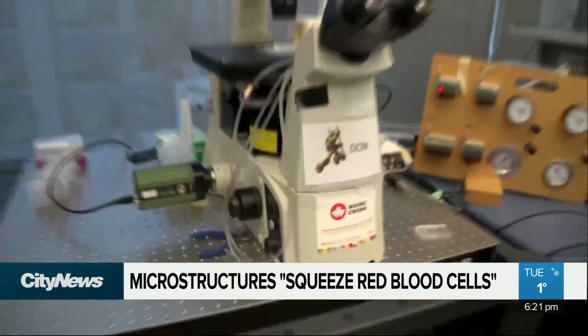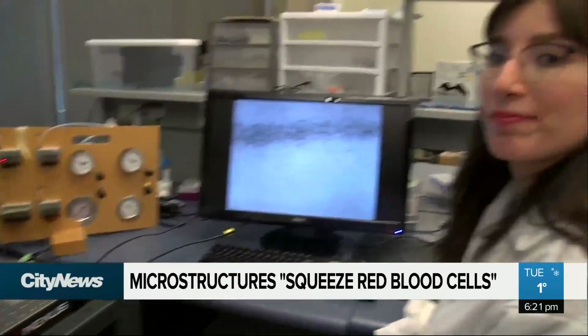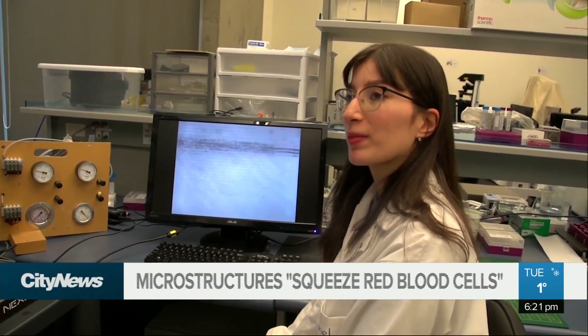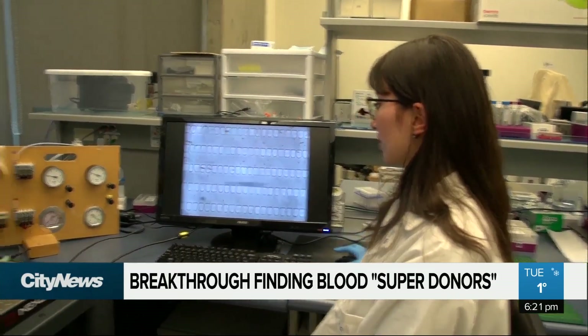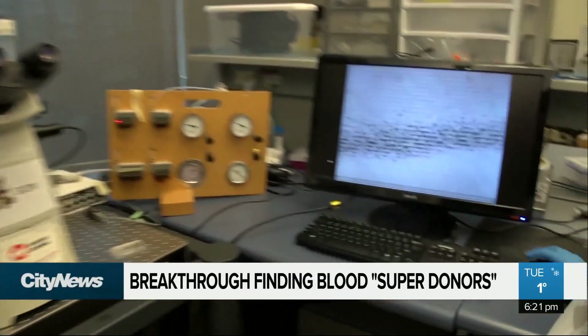Of course all this takes place on the cellular level. What does it actually look like under the microscope? I'd like to introduce you to Mel. She's a graduate student at UBC who is doing the research in this area, and here she's showing you a video of how this device works.